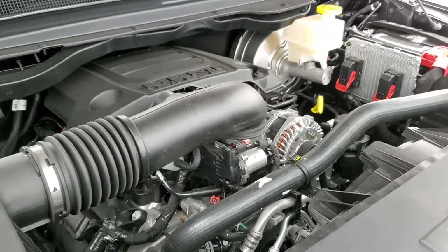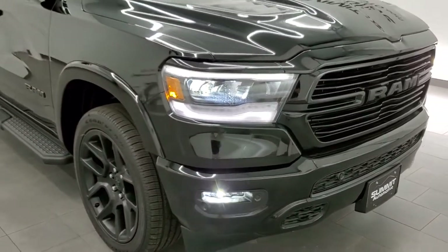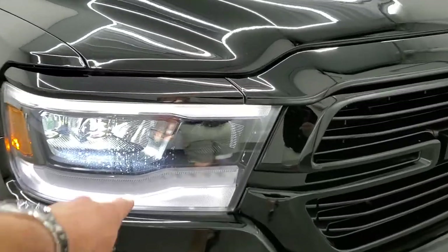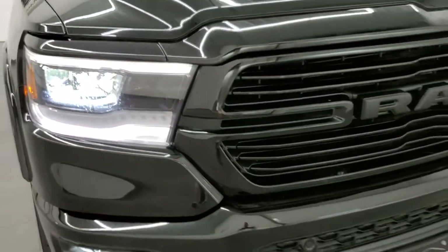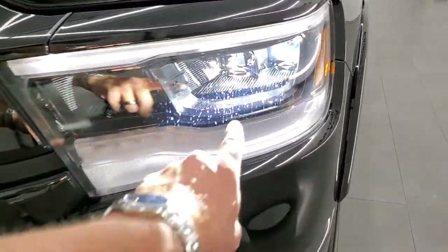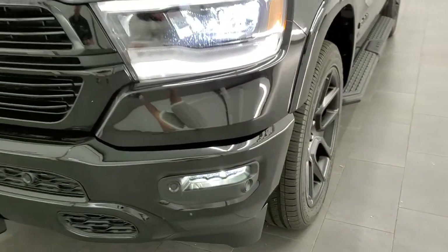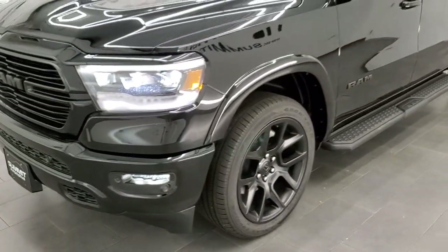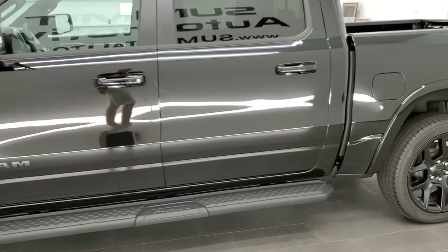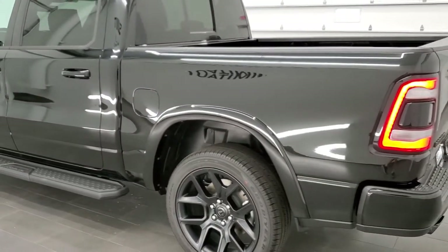As promised, we'll do a walk around with all the lights on. One thing I didn't point out at the beginning is these blacked out headlamp bezels, part of that Night Edition. You get the LED headlamps — these right here are your headlamps, these are your running lights, and your fog lights are down there. Everything is LED on this truck so it really looks good, especially at night. Diamond Black — one of our best selling colors.